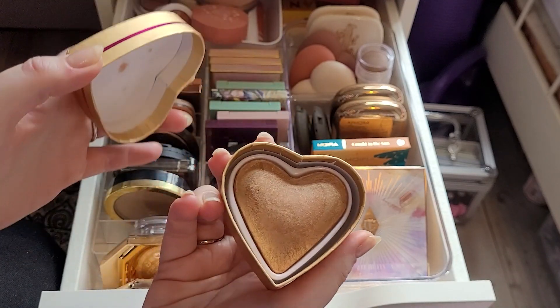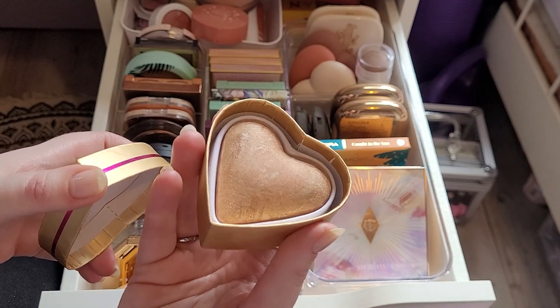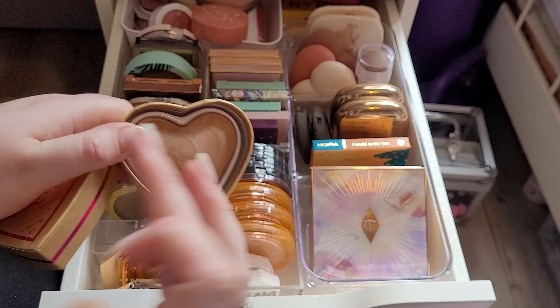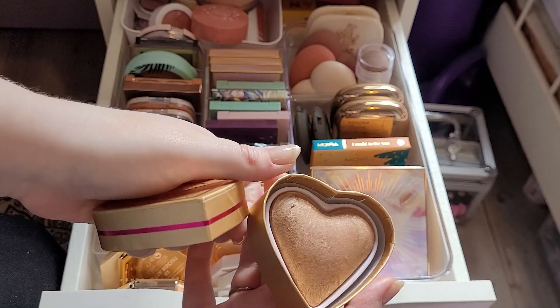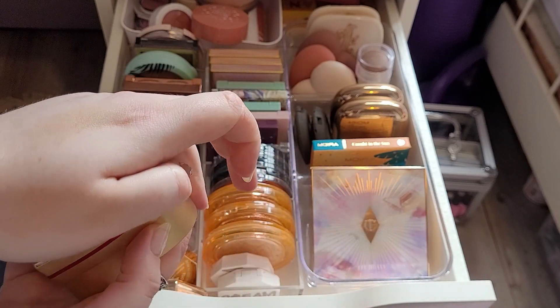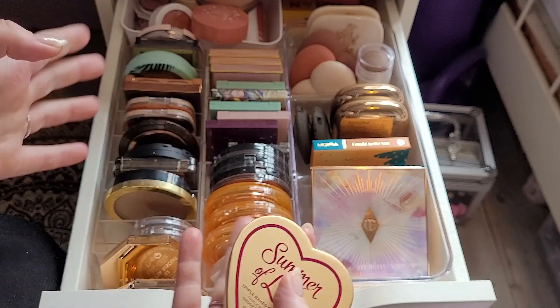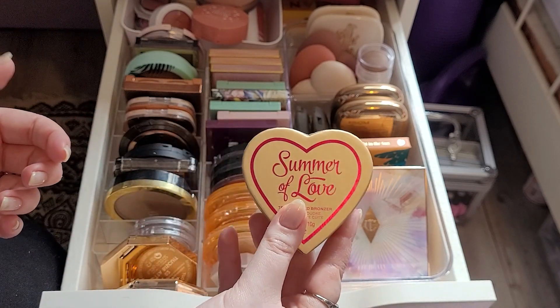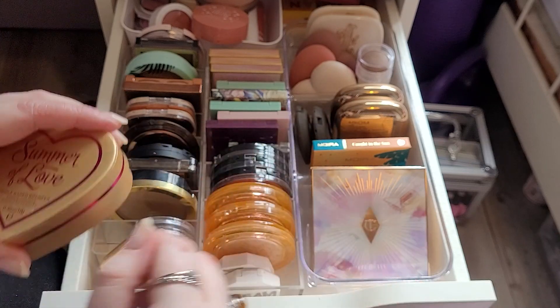This is my I Heart Revolution Summer of Love bronzer. This is a glowy bronzer. I don't really ever reach for it though, so I think I'm going to declutter this purely because I have so many other bronzers now that I'm literally never going to reach for this. So first declutter.